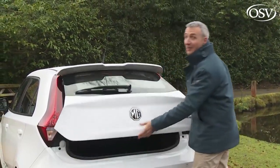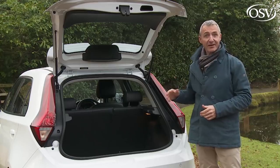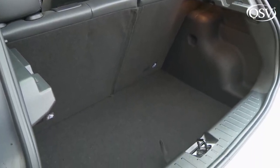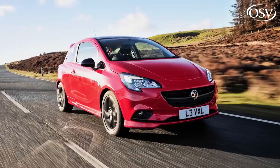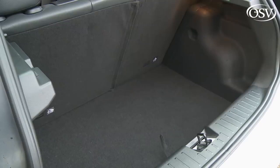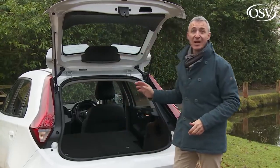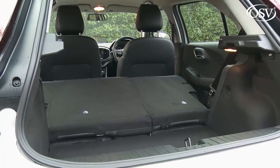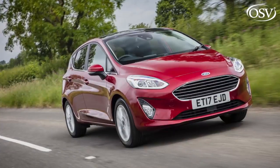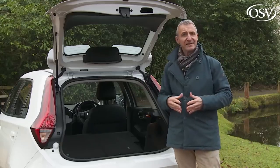The boot isn't the biggest in the class, but it's certainly very class-competitive. You'll get 256 litres if you elect to carry a spare wheel rather than a puncture repair kit, otherwise there's 285 litres on offer — pretty much the same as Ford's Fiesta, Vauxhall's Corsa and Peugeot's 208. With the 60/40 split-folding rear bench pushed forward, this MG shades even the Dacia, offering a class-leading 1,262 litres — not only 25% bigger than a Ford Fiesta, but nearly as large as what you'd find in a Ford Focus from the next class up.